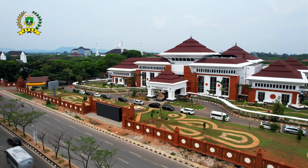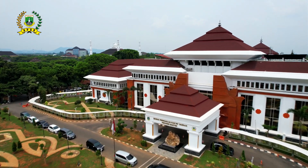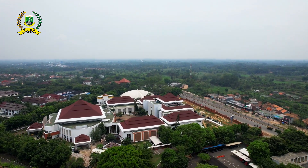Bangunan sepanjang 100 meter dengan ribuan bata merah itu terbentang di ruas jalan Sheikh Nawawi Al Banten, Kota Serang. Tentunya, menjadi wajah baru sebagai unsur penyelenggara pemerintahan daerah di Provinsi Banten.